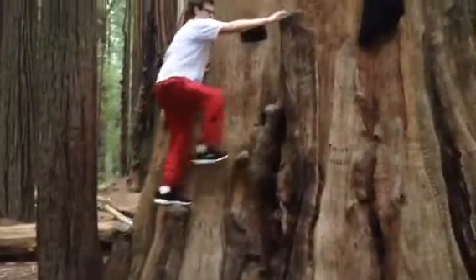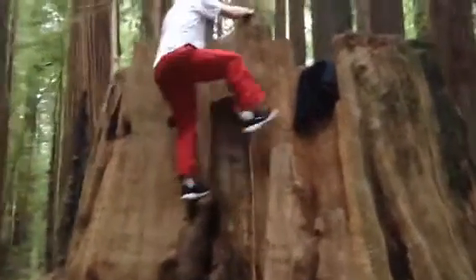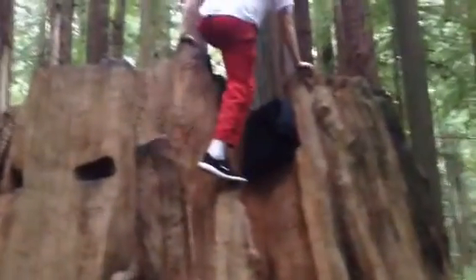It even has little stairs to climb. It's about 12 feet in diameter, and it's got a cool area inside.